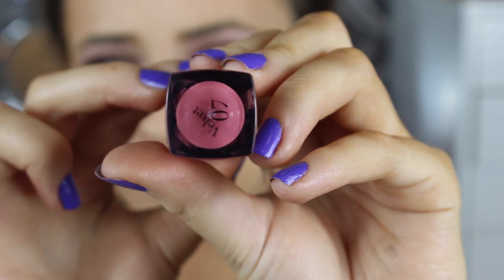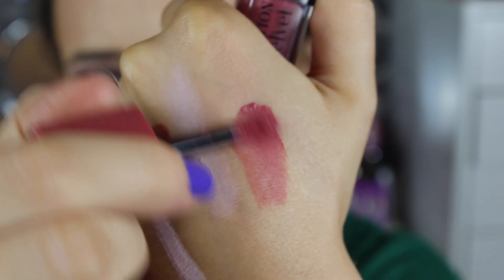I also have shade 04 which is a matte finish, more of a pinky, red-y coral colour which is also pretty. They last all day and surprisingly don't feel drying on the lips. Shade 04 is called Peach Club and 07 is called Nudist — that's the one I have on now and I love them so much.